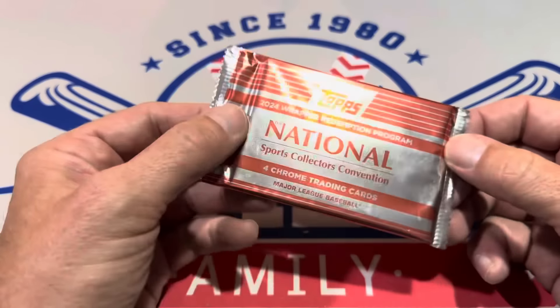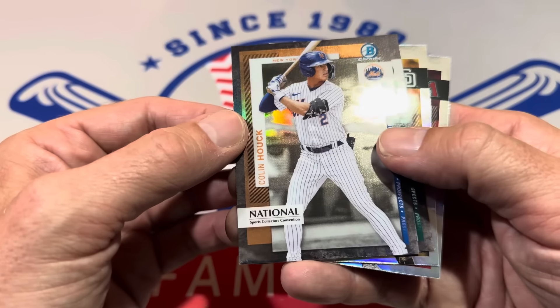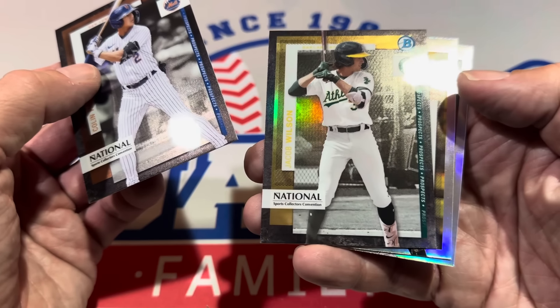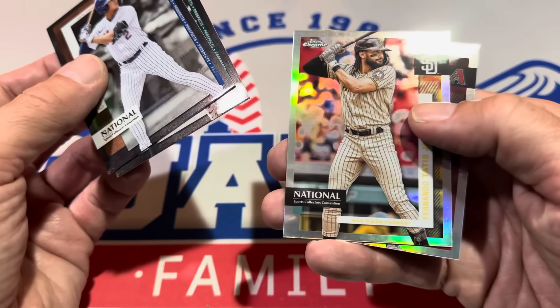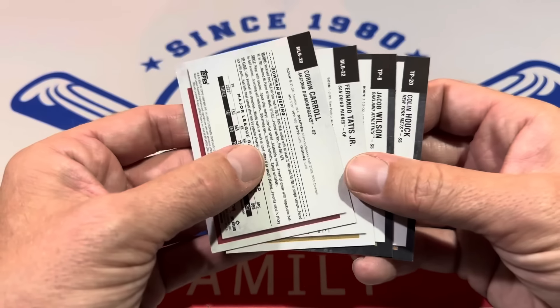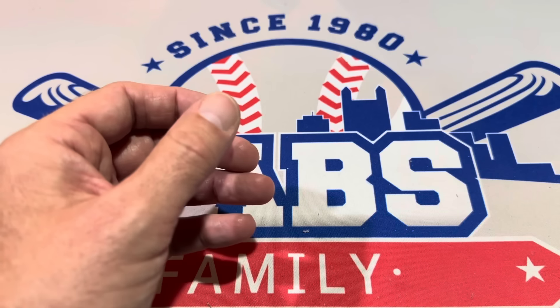Here is the final pack — it's the National Wrapper Redemption pack. Let's check it out and see what it's all about. Colin Hawk is the first card — check the design, it's Bowman Chrome. This is my first time ever seeing or opening these. We've got Jacob Wilson — Jack Wilson's son — a really nice prospect. There's Tatis, and Corbin Carroll is card number three. You can see why people like these — you can get some really big hits, time autos, and numbered cards. Unfortunately we didn't get anything crazy, but we'll get all four of those cards sleeved up.